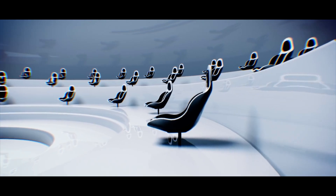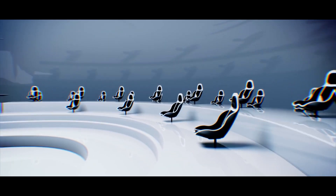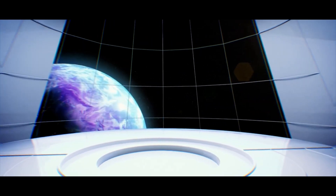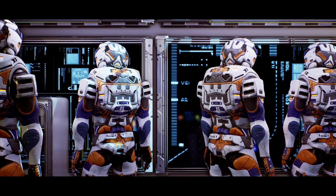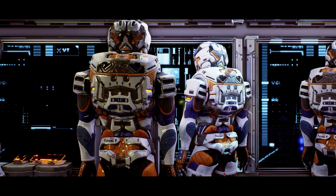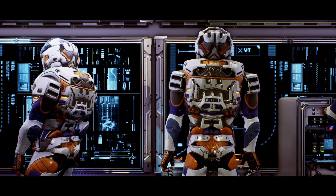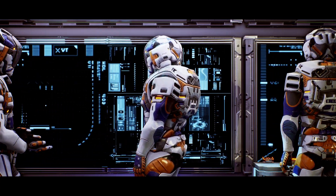Within Starship, workstations give astronauts specialized areas where they may conduct experiments, evaluate data, contact mission control, and carry out other crucial activities. The crew's operational and scientific research operations are supported by the availability of the equipment, technology, and communication systems they require.